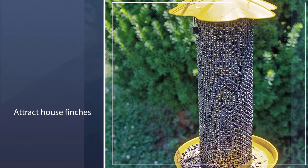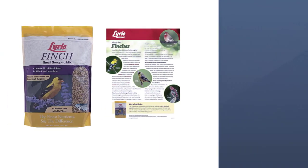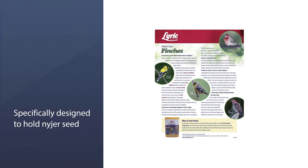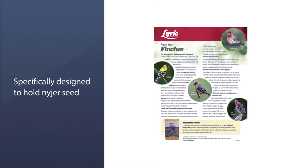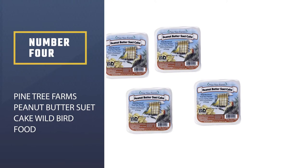It contains canary seed, canola seed, niger seed, golden millet seed, and sunflower kernels. Lyric finch food will attract house finches, purple finches, American goldfinches, sparrows, and many more. Because the seeds in this mix are quite small, be sure to use a feeder specifically designed to hold niger seed. Number four: Pine Tree Farms Peanut Butter Suet Cake Wild Bird Food.